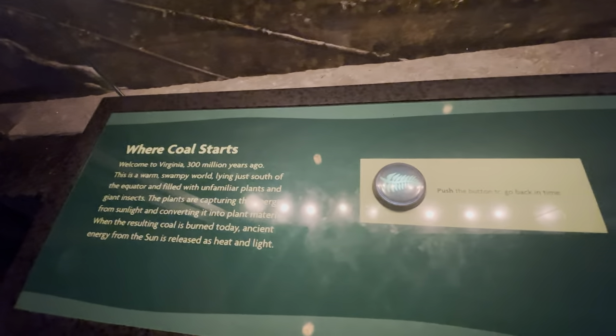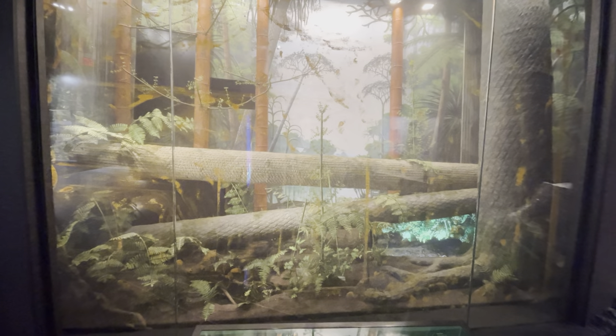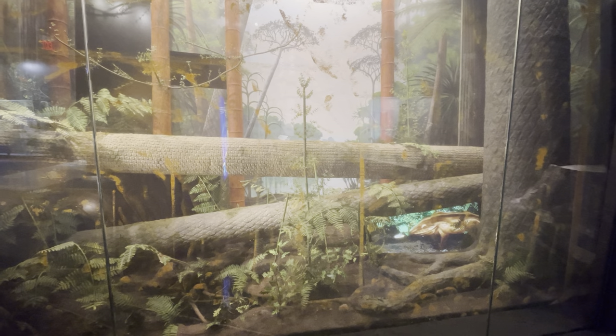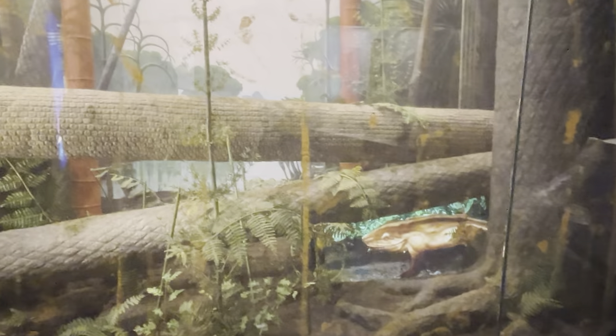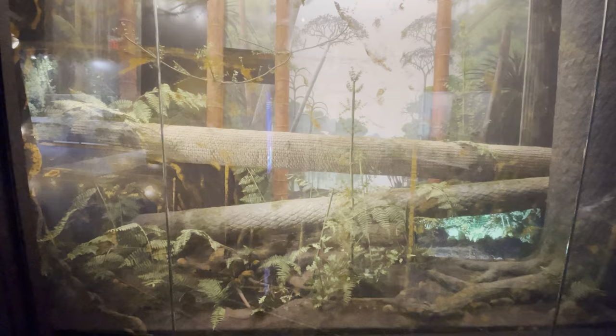This thing right here looks like some underground mines. It says where coal starts and then: 'Push the button to see Virginia 300 million years ago.' So let's see it. Got a little creature coming down here — and that's it, and then we're transported back to the mines.